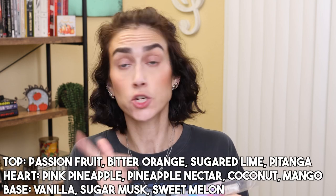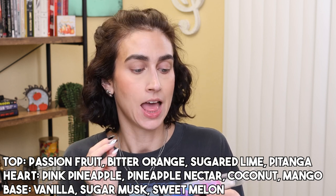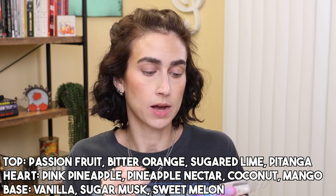I also got the Sorcerer scent, which they asked if I wanted sent. This one I think smells really good — it smells very summery, like a piña colada. The top notes are passion fruit, bitter orange, sugared lime, and patanga. Heart notes are pink pineapple, pineapple nectar, coconut, and mango blossom. Base notes are vanilla, sugar musk, and sweet melon. I can absolutely smell the coconut, pineapple, and lime — it smells great.